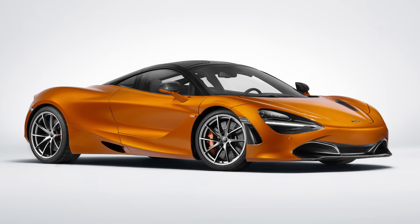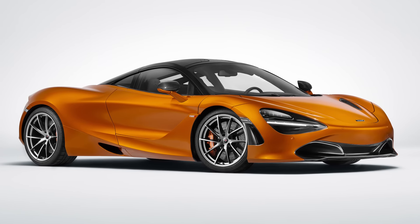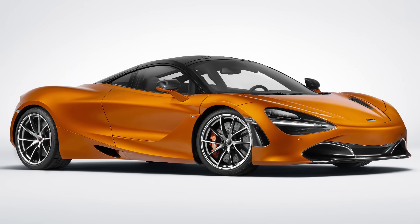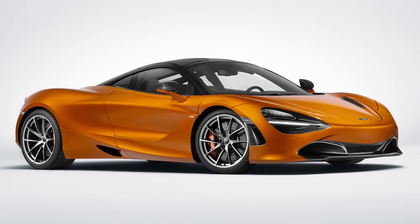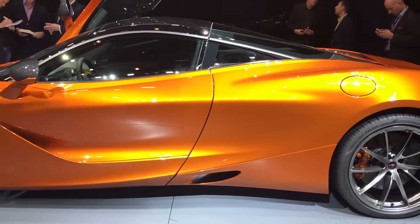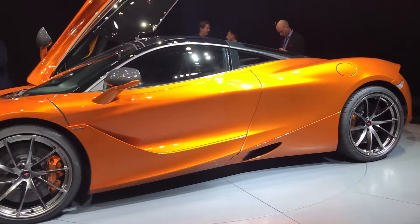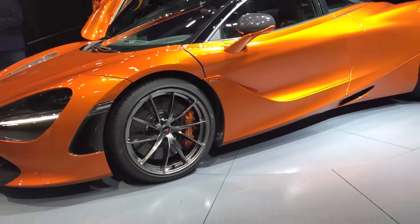Like the 650S, the new 720S has an advanced suspension that uses connected independent corners to keep the McLaren shockingly flat and supremely comfortable. The second generation of McLaren's trick suspension is in full view here, drawing on advanced math from Cambridge to analyze and react in milliseconds. Thank you, nerds.